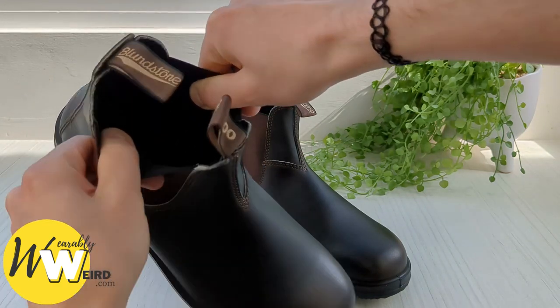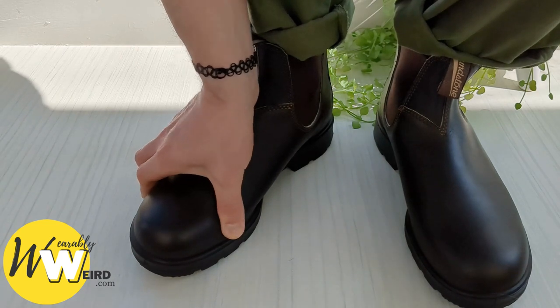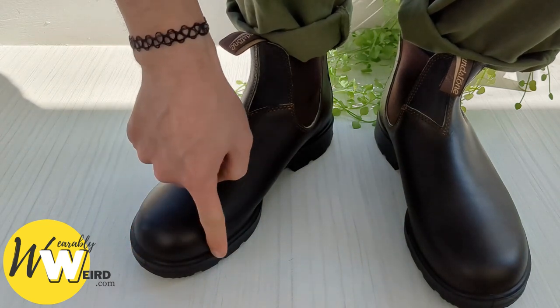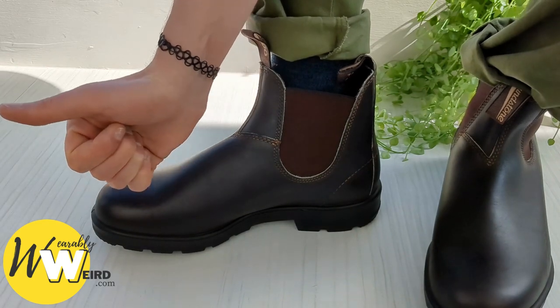If you haven't owned a pair before, you may be wondering if Blundstones stretch with wear. Because in almost all the styles and ranges the uppers are made of leather, Blundstones do stretch, but only to a limited extent. Blundstones themselves say that their shoes will stretch slightly across the instep with use, increasing their width, but won't stretch in length on their own.